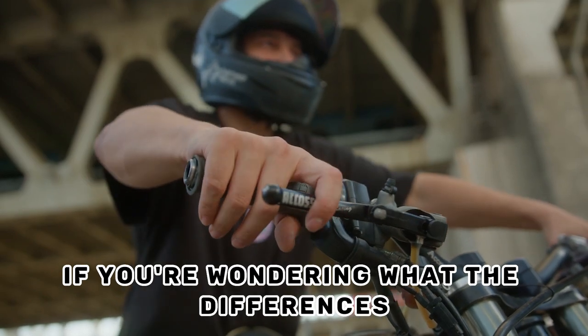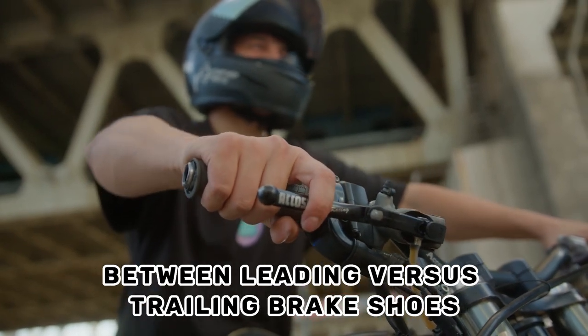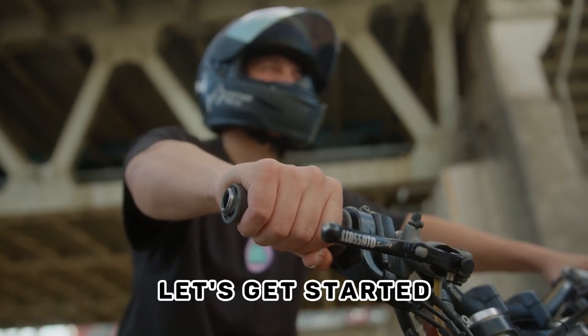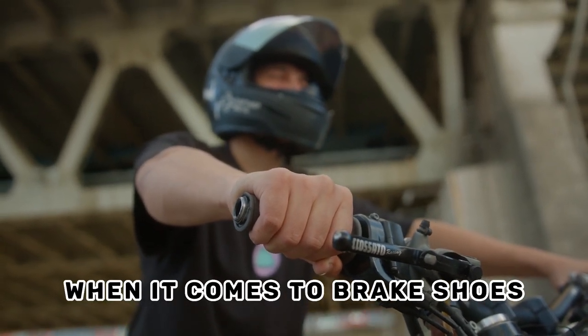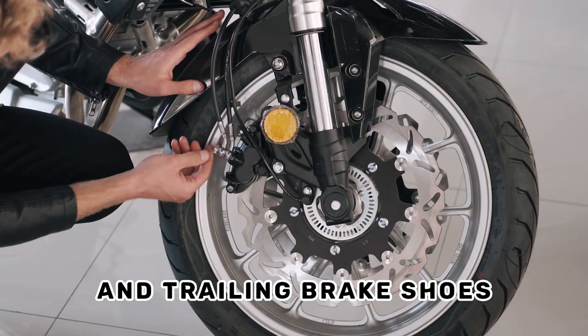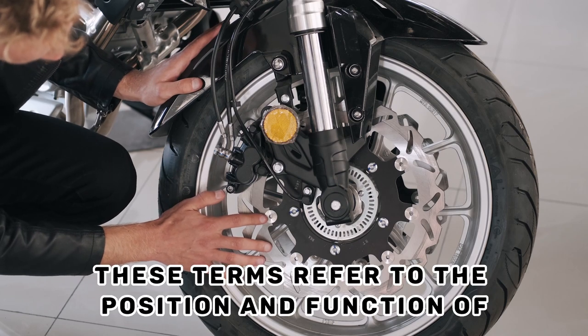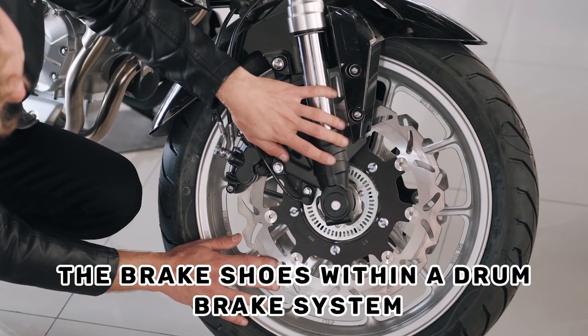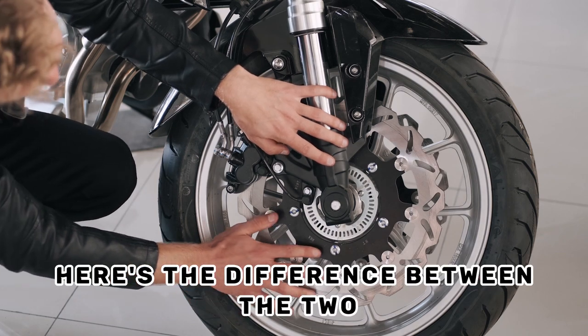If you're wondering what the difference is between leading versus trailing brake shoes, you've come to the right place. Let's get started. When it comes to brake shoes, there are two terms you may come across: leading brake shoes and trailing brake shoes. These terms refer to the position and function of the brake shoes within a drum brake system.